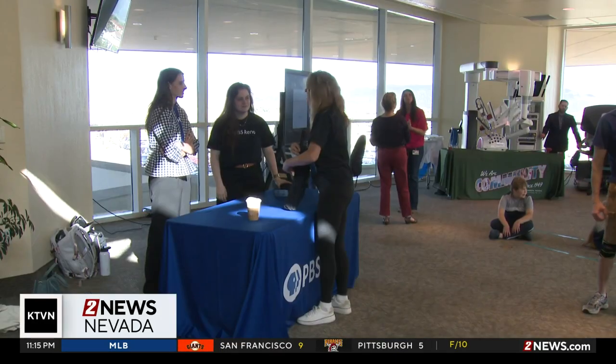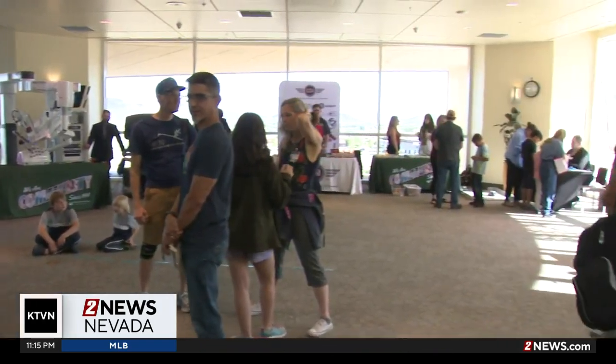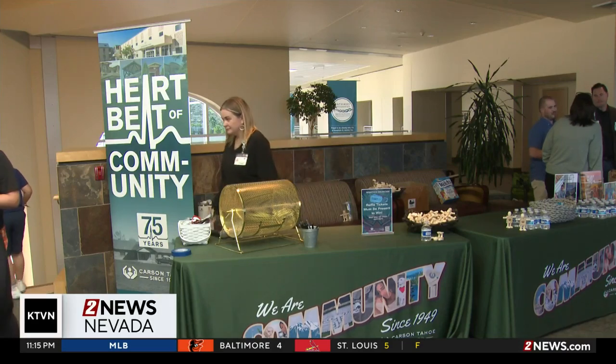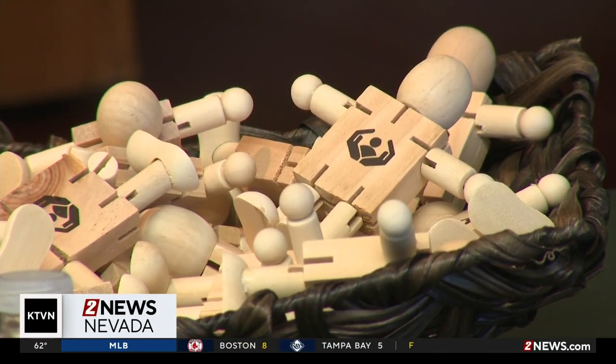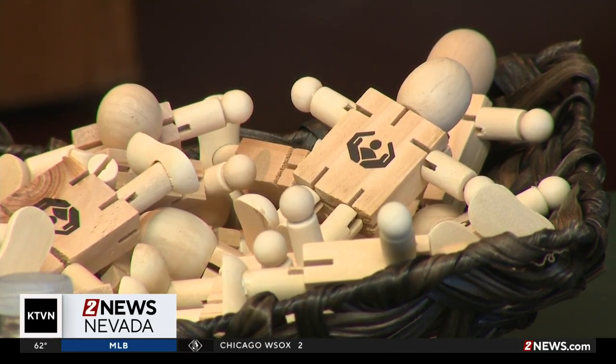They can step out and go behind the computer version of it, and then they basically can work the arms and everything through the computer without them actually having to move anything. They told us that they hope new technology like this will help spark the interest of young kids who are still deciding what career they want. The DaVinci Robot is used nationwide, and in Carson City it's already being used for gynecology and general surgeries.